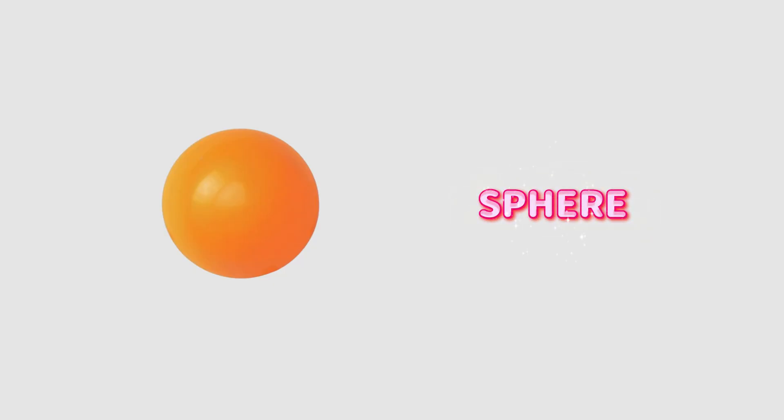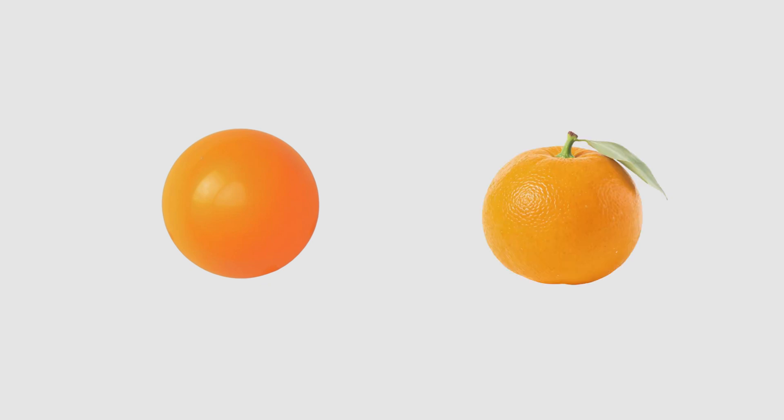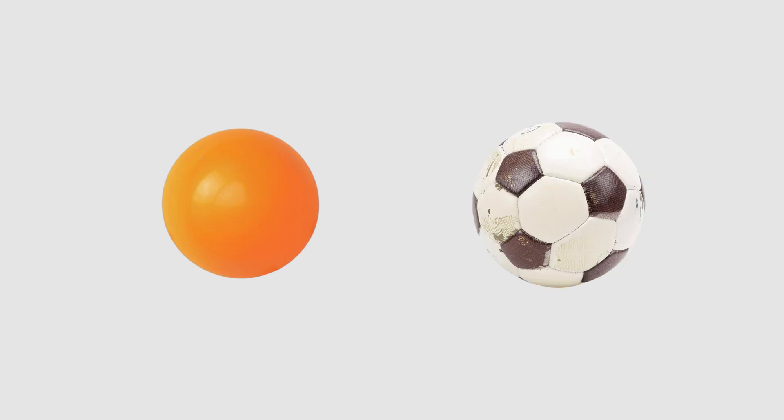Sphere. A sphere is round all round. No corners, no edges. It's just smooth and bouncy. Imagine holding an orange in your hand — it rolls and spins with no edges at all. The same goes for a football. Round and ready to bounce.